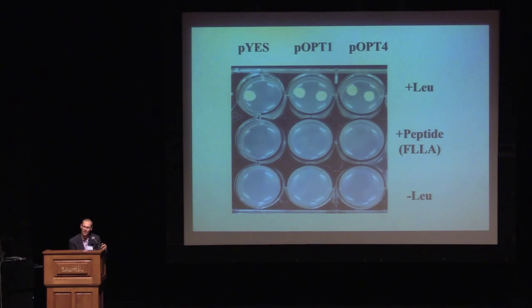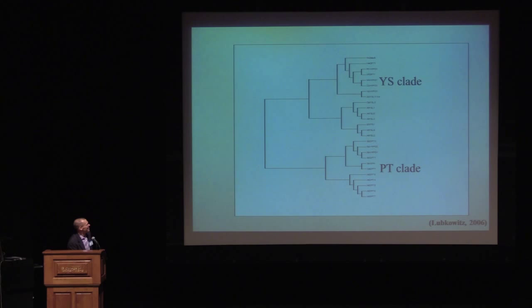I spent a lot of time thinking about this, and I had a realization that if you draw a phylogenetic tree of the OPT family in plants, there are two distinct clades: one called the YS clade and one called the PT clade. The genes we were looking at are in the PT clade, and their closest orthologues are the ones in Saccharomyces and Candida albicans. The genes in the other clade had already been characterized in plants, and their role is to transport iron chelates, where the chelates are made from S-adenosylmethionine-derived molecules — nicotianamine and mugineic acids.